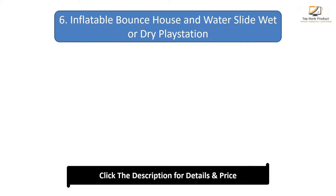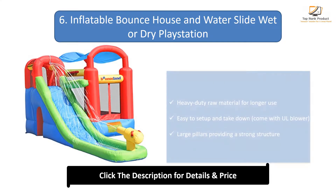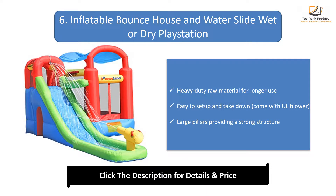Number 6: Inflatable Bounce House and Water Slide, wet or dry play station. Heavy duty raw material for longer use. Easy to set up and take down, comes with a hole blower. Large pillars providing a strong structure.